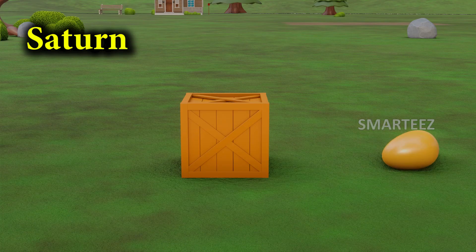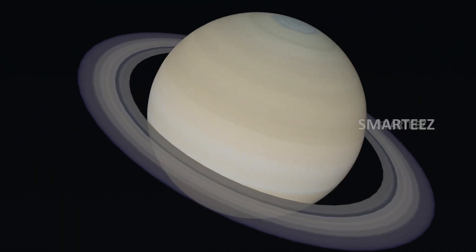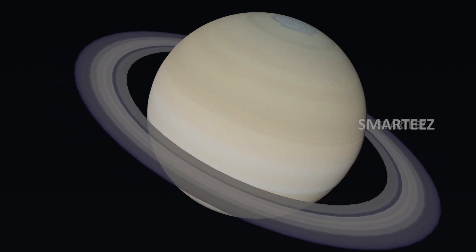Saturn. The sixth planet in the solar system is Saturn. This is the second largest planet.